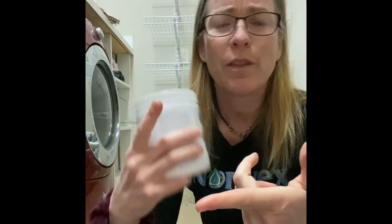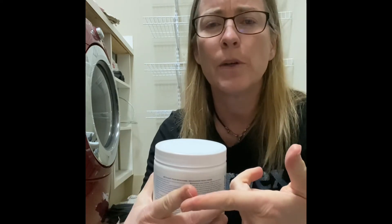Next up is our microfiber cleaner, known as the Laundry Booster or just the Booster. It's one of our enzyme products — great for microfiber. I love using it on my tech fibers like my Lulus or my mountain biking gear. It helps to soften the fibers and helps with any odor that has started to build up. It's a great product that can also be used in the float.